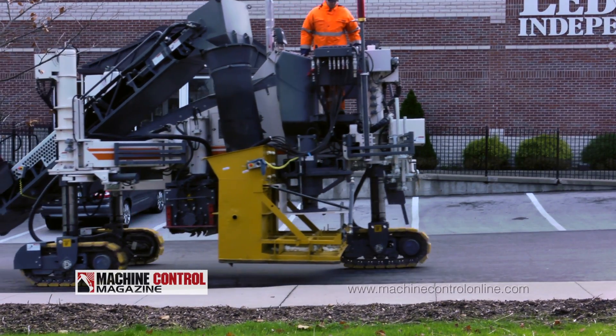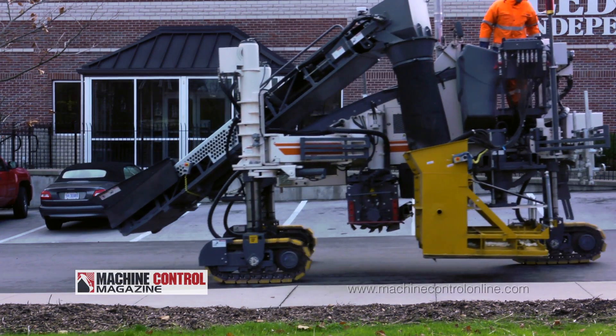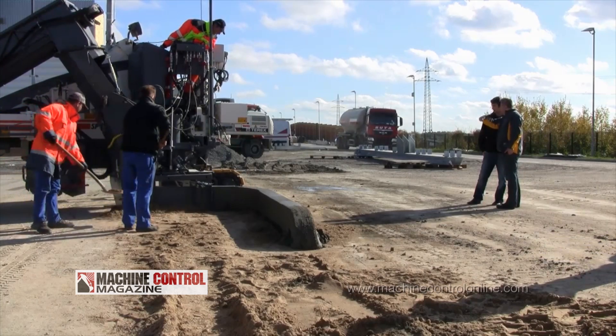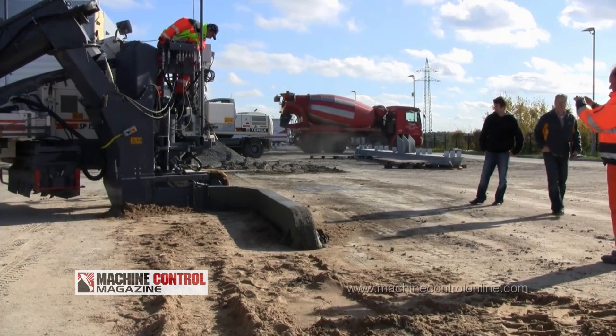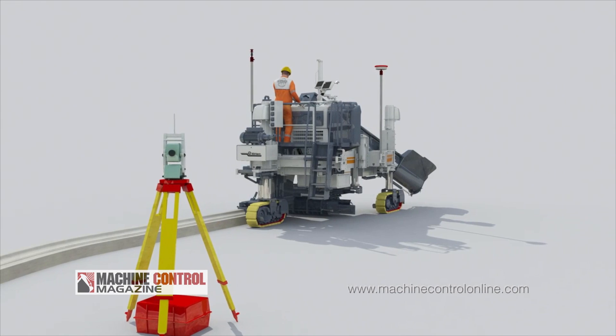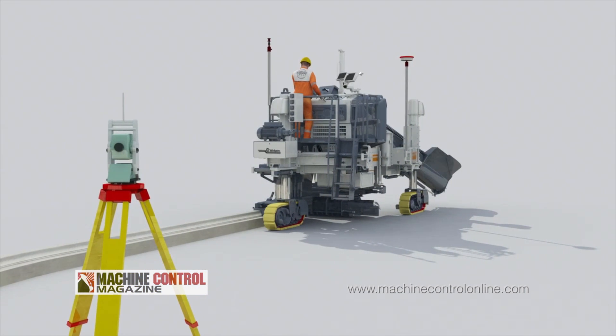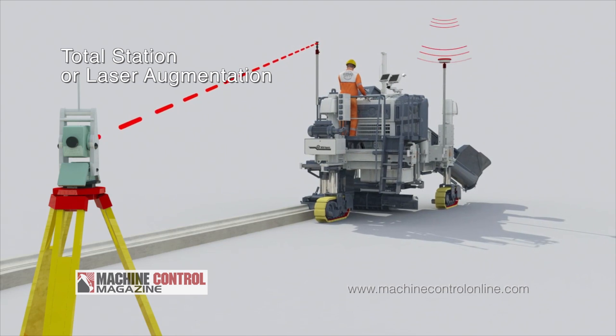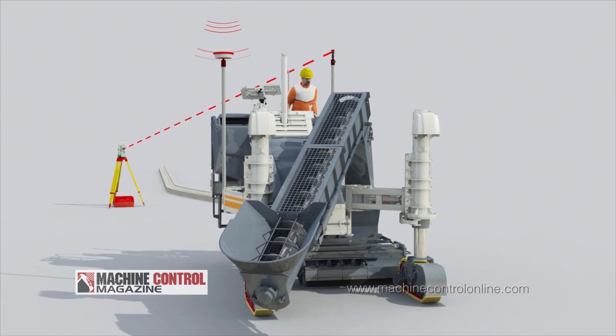We particularly chose the slip form pavers, which we introduced in the US about a year ago, to help us sell these systems as a tool not currently existing in the market. These machines do special jobs — offset paving, tight radius curb and gutter paving, straight lines, barriers — anything in terms of offset paving. We built a system around that machine, deeply integrated into it. We don't sell it in high volumes right now, but that way we can learn without having a thousand customers watching, and then spread the technology and knowledge to all the other machines.